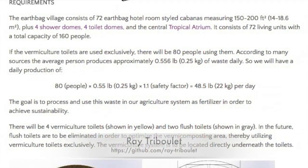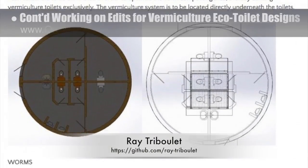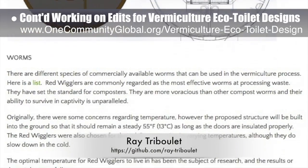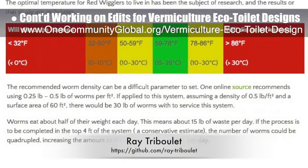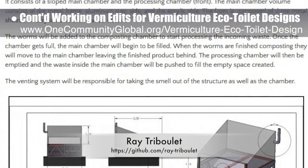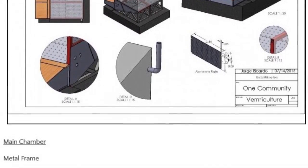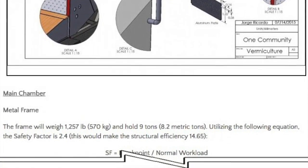Ray Tribulae, web developer and active duty U.S. sailor, continued with week 4 of developing the communal vermiculture eco-toilet designs that are part of the earthbag village pod 1. This week's focus was on streamlining the focus of the page and adding in small placeholder images so the core team knows what images to create and clean up for the final version.